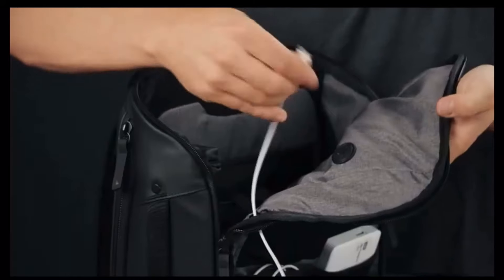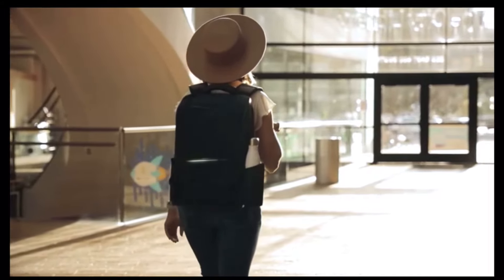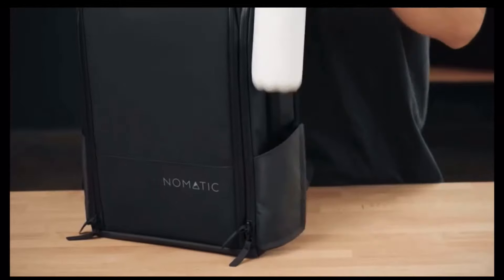We've also included cord pass-through holes between all compartments to allow you to charge seamlessly on the move. Our innovative water bottle pocket is magnetic — it expands when you need the space and snaps shut and looks sleek when not in use.